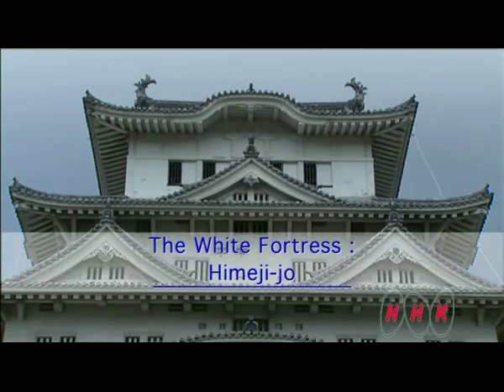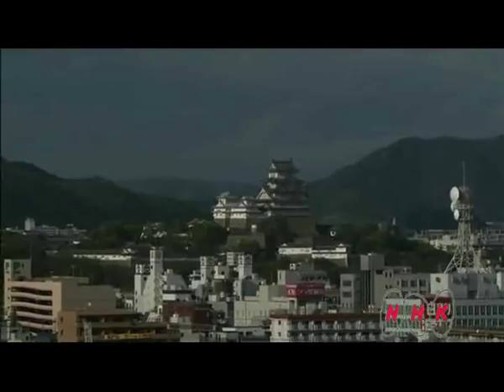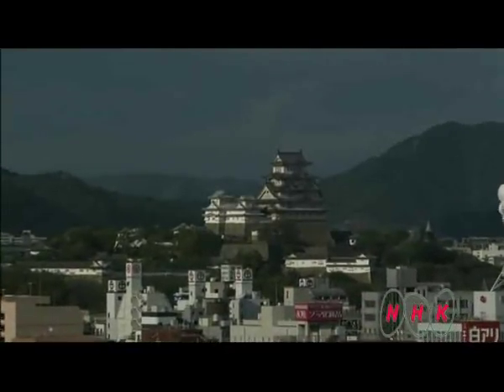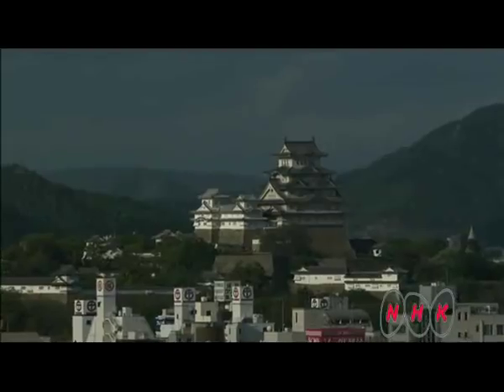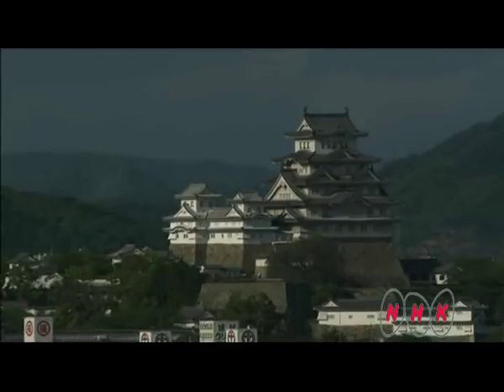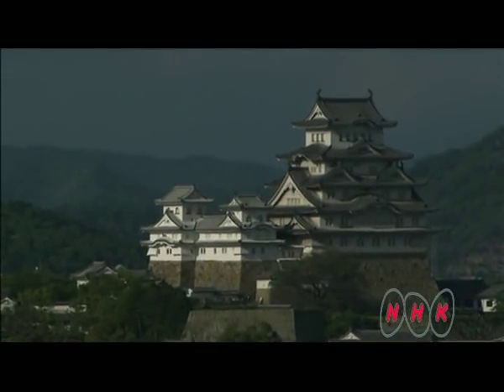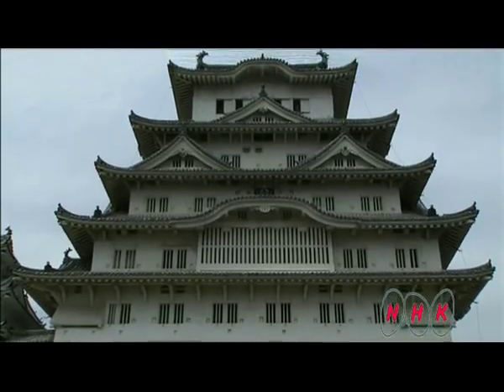The White Fortress, Himejijo. An elegant castle overlooks the city of Himeji. Himejijo is also known as the Castle of the White Heron — it looks like a white heron gracefully taking off into flight. The combination of rigid straight lines and elegant curving roofs folding over the white earthen walls makes for great beauty.